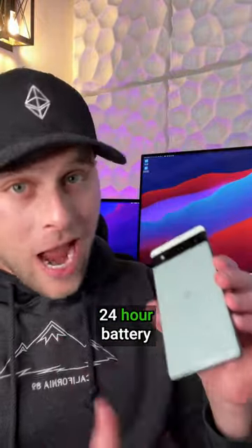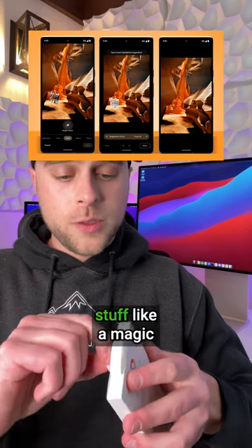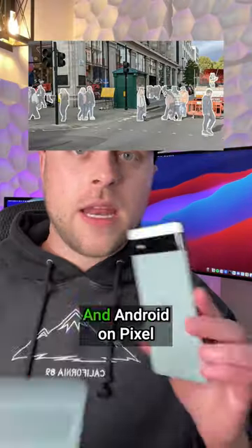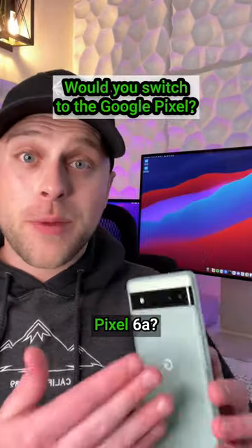They kept all the features that you want: 24-hour battery life, a great camera, some of the best phone night photography software, and cool stuff like a Magic Eraser built in. Android on Pixel comes without the pre-loaded junk that other manufacturers add in. Would you ditch your iPhone for the Pixel 6a?